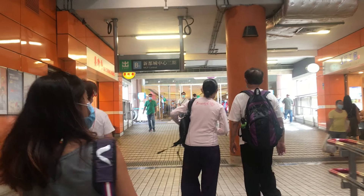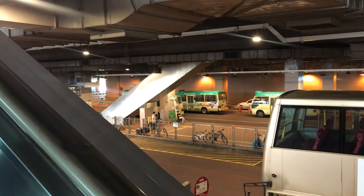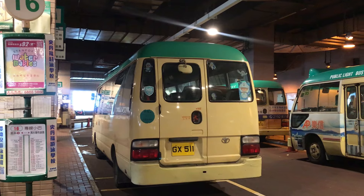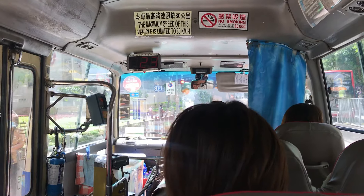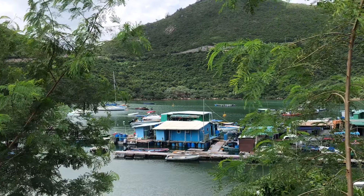There is only one minibus to Potong village and it starts at Paulam, so take the MTR there and exit to the mall — that will take you to the minibus station. Minibus 16 runs around every 20 to 30 minutes, so be sure to get there beforehand or you'll have to take a taxi or wait for the next one. The minibus journey takes around 20 minutes.